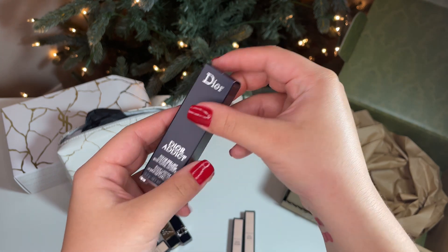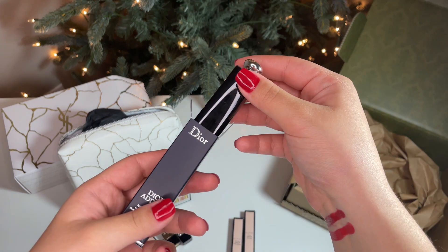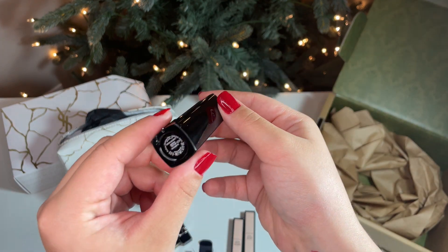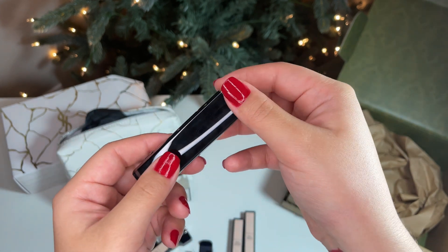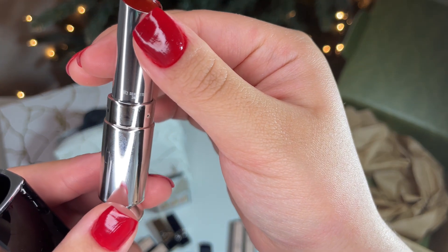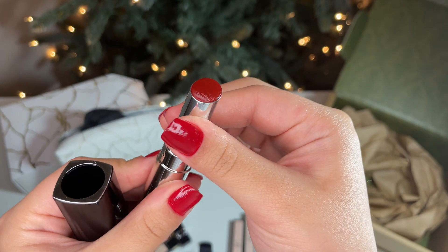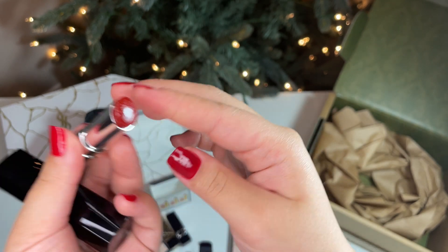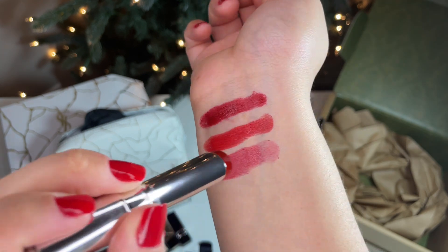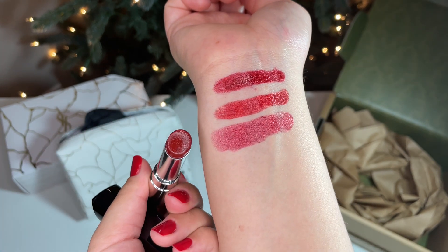Another Dior product — the Dior Addict Hydrating Shine Lipstick in shade 972 Silhouette. This is a lighter, less severe shade of red, which is perfect if you want a subtle color on your lips. This is great for everyday wear since the purpose of this formula is mainly to hydrate instead of pigment for long periods.